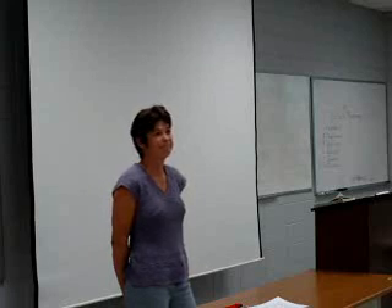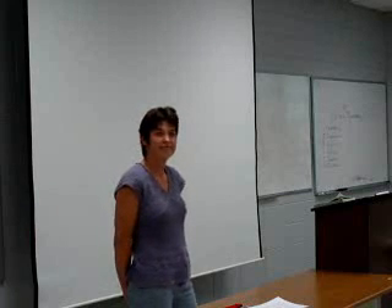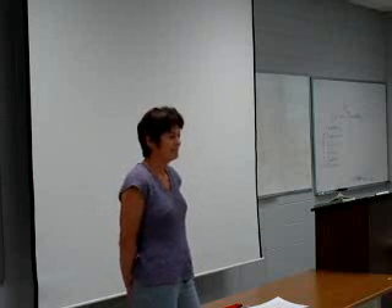Well hello GE 101 students. Today we have the privilege of hearing from Professor Barbara Elsie from the math department here at Bluegrass Community and Technical College. I'd just like to welcome her and thank you very much for being here to share some strategies and tips with us.